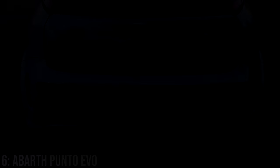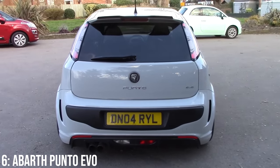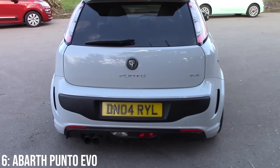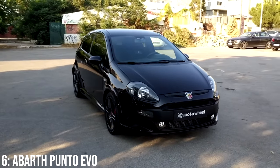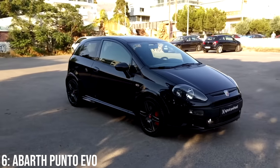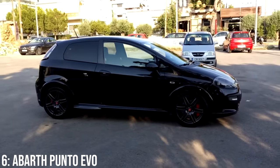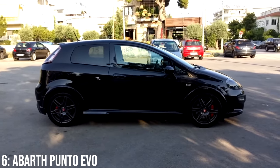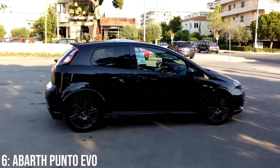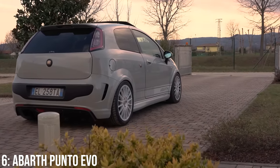Taking 6th on this list is the Abarth Punto Evo, which was cancelled pretty early in its life due to super low sales compared to what Abarth wanted, and of course it was sort of a competitor to the 500 Abarth. However, in terms of looks I really am a fan of the Evo with its more aggressive body styling, but importantly proper hot hatch shape, sticking to the 3 doors and offering some trick Abarth flared bits all around, similar to what the 500 Abarth gets today. And guess who designed it? Giorgetto Giugiaro of course, which explains a lot.